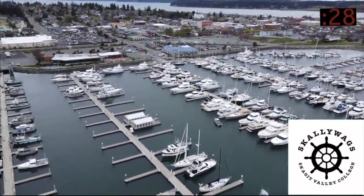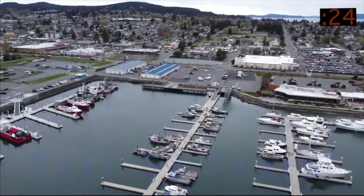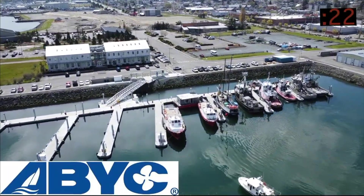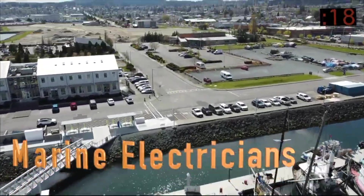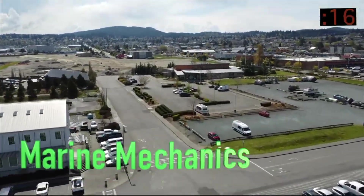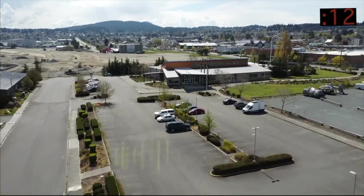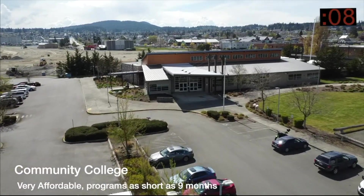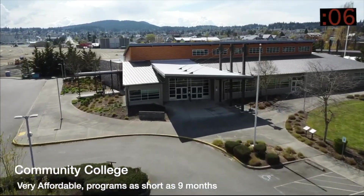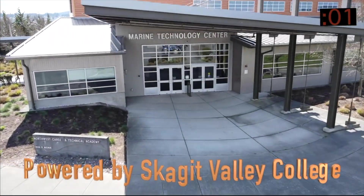Thanks for watching! Welcome to the Scallywags, located in the beautiful Pacific Northwest, where Skagit Valley College has been training technicians since 1968. If you are looking for industry certification and the skills to work in maritime, this is the place to visit. Our staff will share so much knowledge and experience — you will not be disappointed. The workforce demand is very high and all of our graduates are working around the world. Schedule a tour and come check us out.